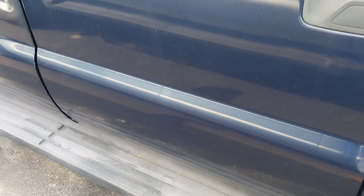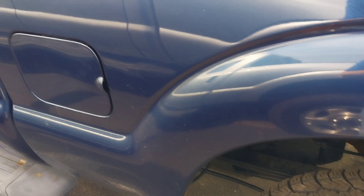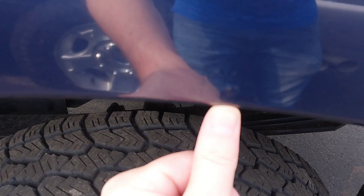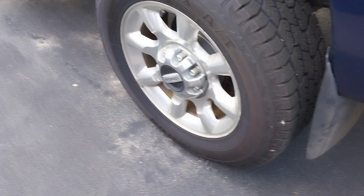I don't see anything real big jumping out at me in terms of scratches or anything. Moving down on the side of the bed here, the only thing I really see is there's a little bubble here coming up on the wheel well — about the size of a quarter maybe.